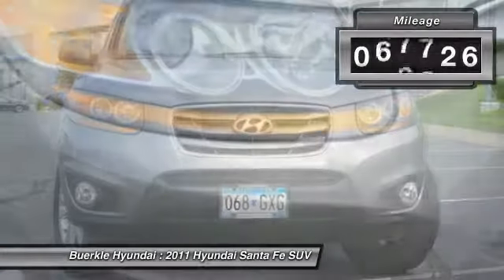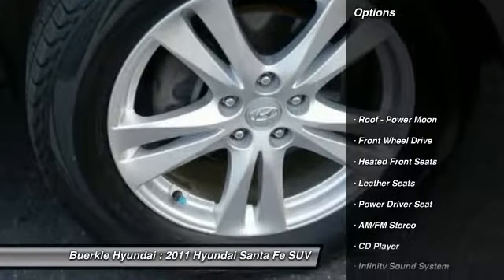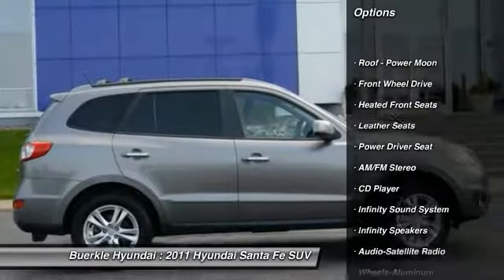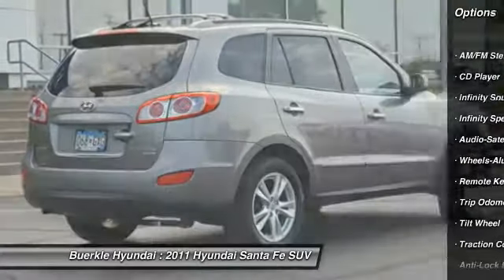This vehicle has less than 100,000 miles. Here are some of this vehicle's great options: anti-lock brakes, traction control, air conditioning, home link garage door opener, power steering, cruise control.